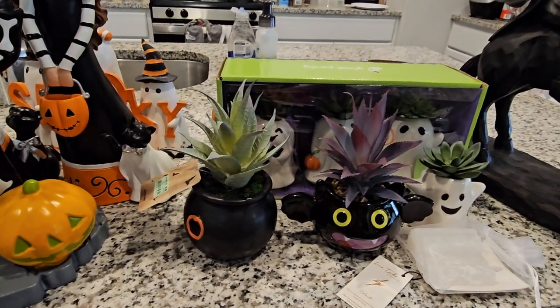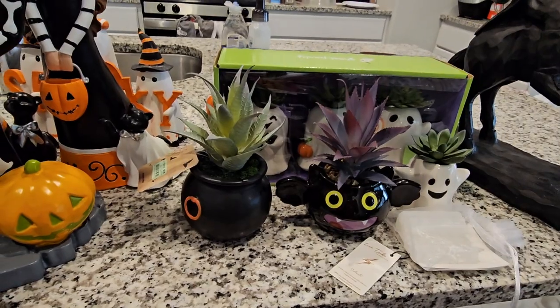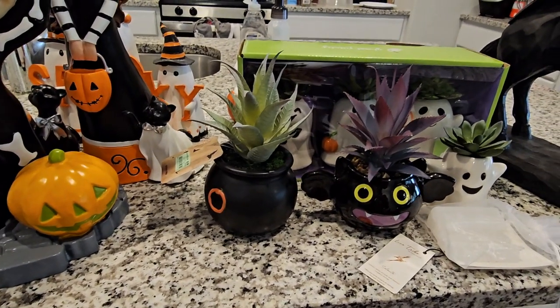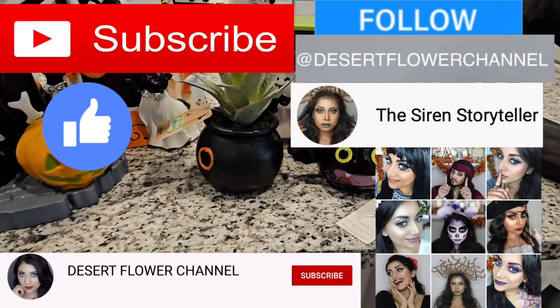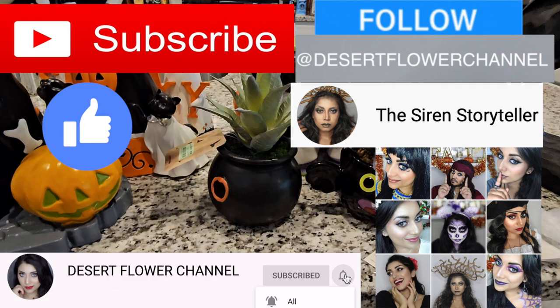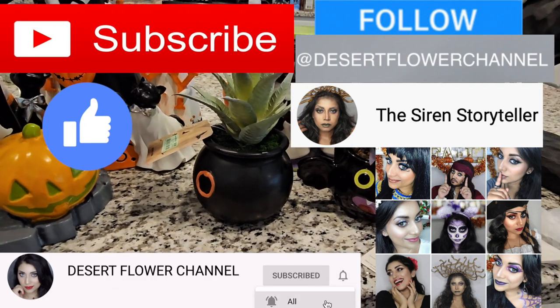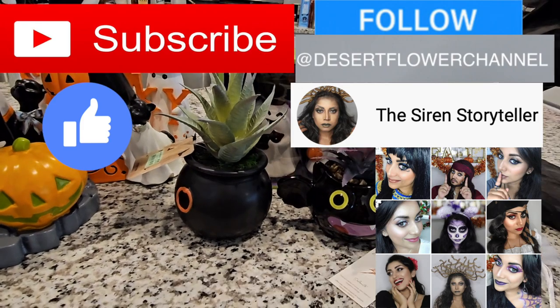Hello my lovelies and welcome back to my channel! I have the best Halloween decor haul for you guys. Before we begin, let me remind you that subscribing is 100% free, so please click that subscribe button and the notification bell so you're notified every time I post — I post every single week!